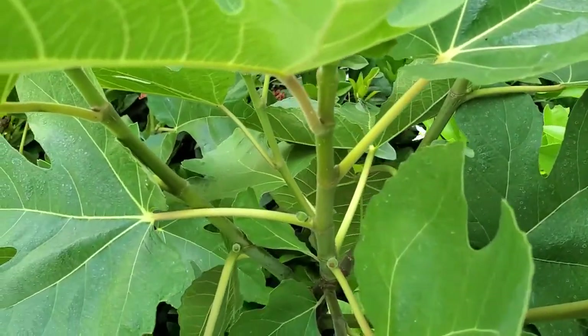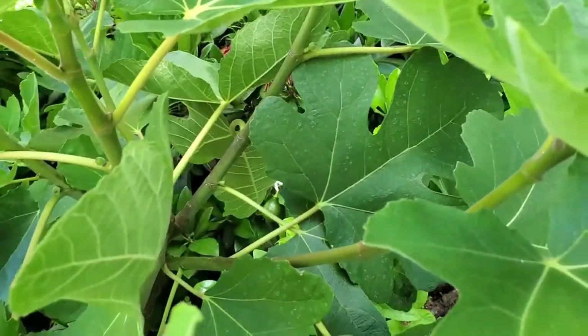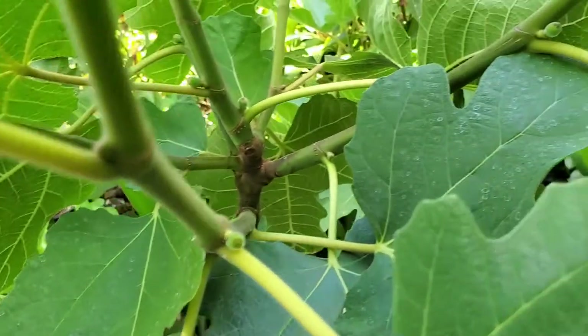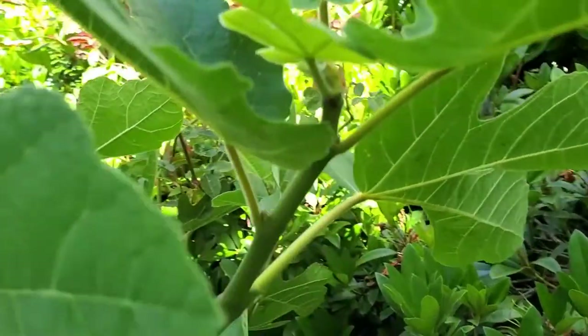It's really, really awesome. I have never had a fresh fig before, so I'll definitely be making a video about that — me trying my first one, you know, other than like a fig newton or something.